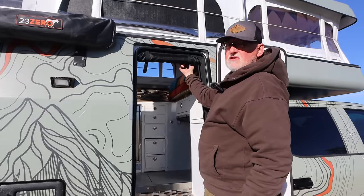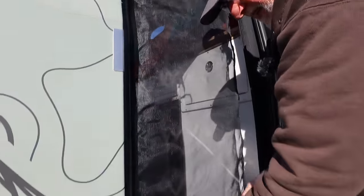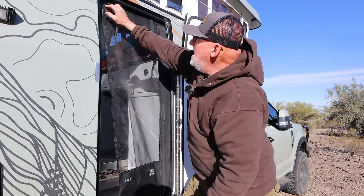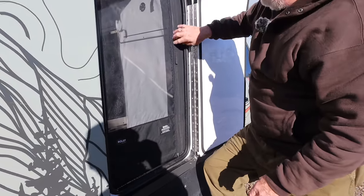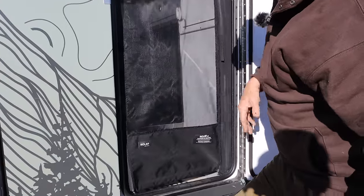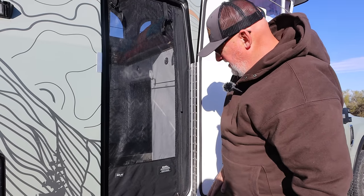For a door screen, there's a roll-down screen from a Canadian company — high quality. The interesting thing is it has a magnetic break-away sidewall, so you don't have to unzip it every time you go in and out — you just push through and the magnets snap it back in place.